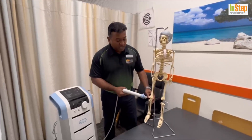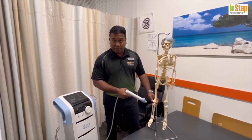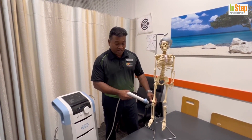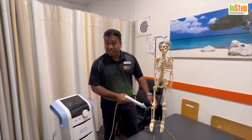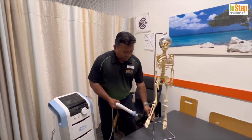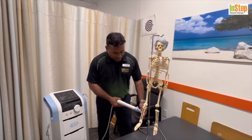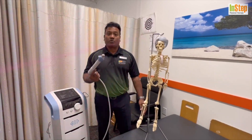Coming to the knee, you've got jumper's knee, runner's knee, patellofemoral pain, anterior knee pain — all those tendonitis conditions around that area. Shockwave is also very effective to enhance ligament healing. Shin splints are very common with athletes, marathon runners, and runners — a very common area — and shockwave is very effective for shin splints.